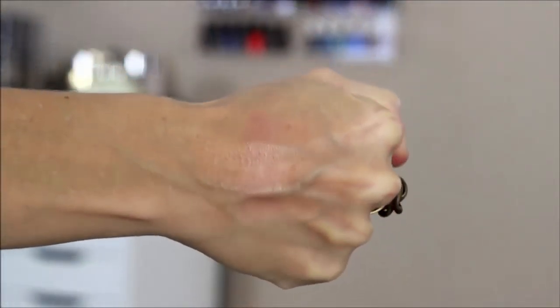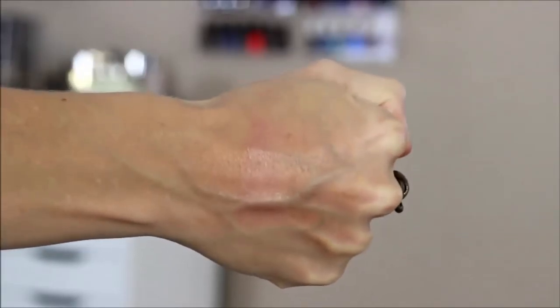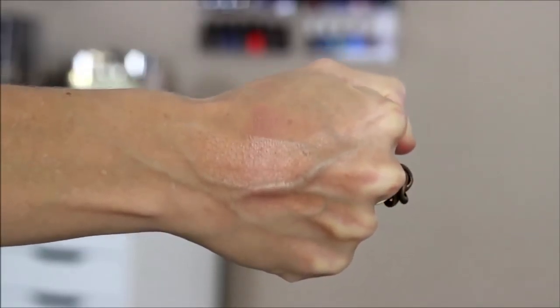So the first one is the Becca Beach Tint in Fig and Opal. If you don't own it, you need to, because it is the prettiest nudie glow color — that's all I can really say about it. There isn't any glitter; it just glides on. I'm wearing it today as a highlight mixed in with my blush. It's so pretty, and this is probably the one I love the most out of all of them.